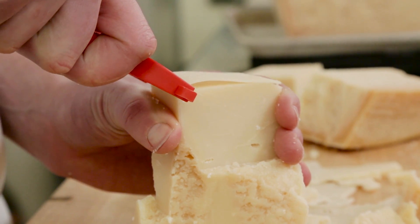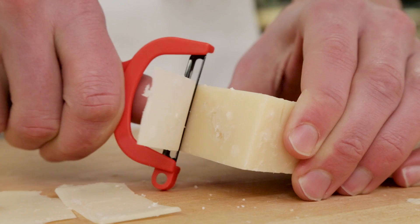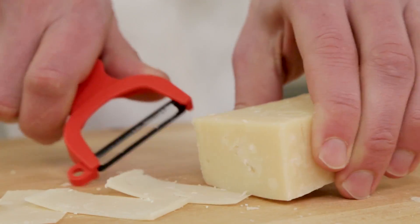Next, we took additional samples from the center and edge locations, shaved them into thin strips, and manually counted the number of crystals in each.